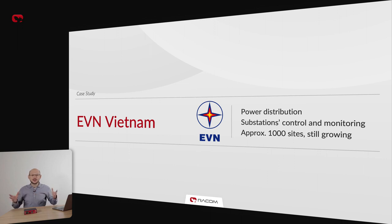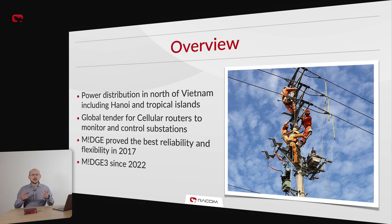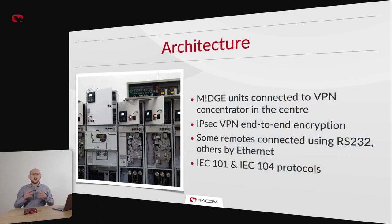MIGCH3 is used all over the world. One of the first applications of MIGCH3 has been a network expansion of a power distribution control system in Vietnam. EVN is a power distribution company based in the country's capital of Hanoi. It caters to both consumers and businesses over a vast area of Northern Vietnam and many surrounding areas including many islands. Our MIGCH2 was selected for modernization of their SCADA network after rigorous testing in 2017. Starting 2022, the network uses MIGCH3 for further expansion. Almost 1,000 sites are equipped with MIGCH cellular routers connected to a VPN concentrator in the center.